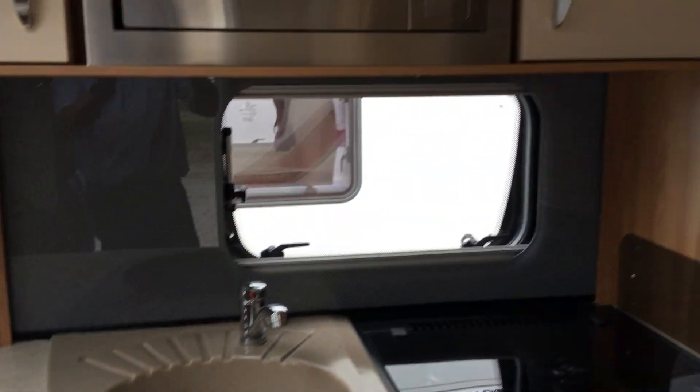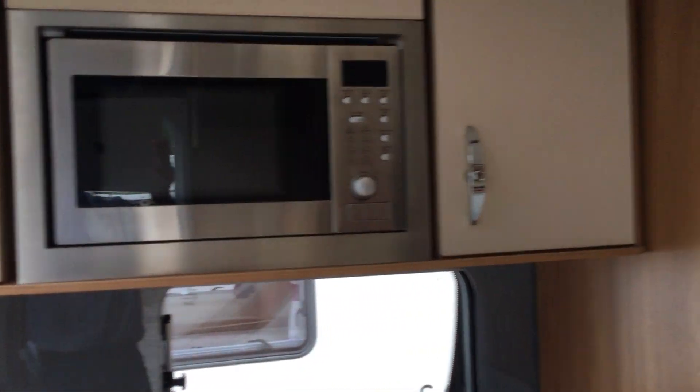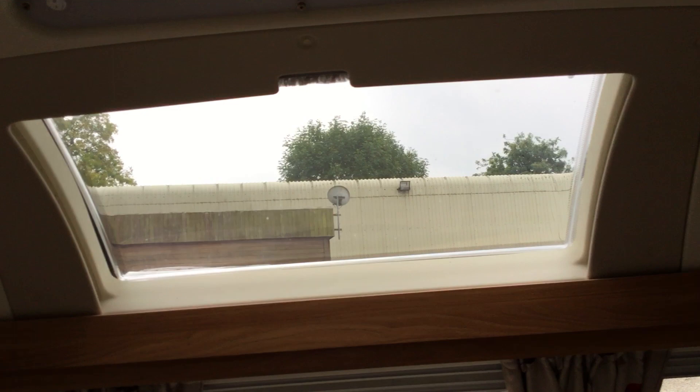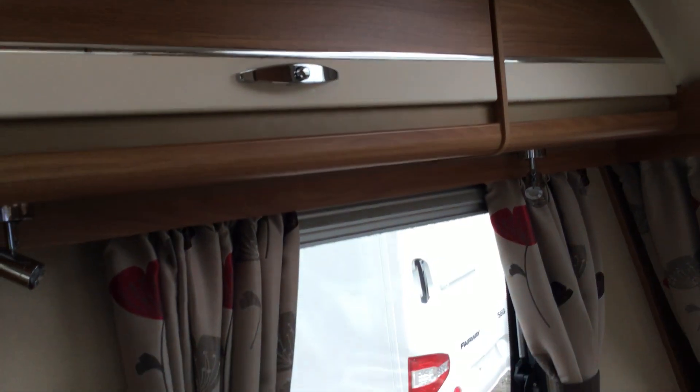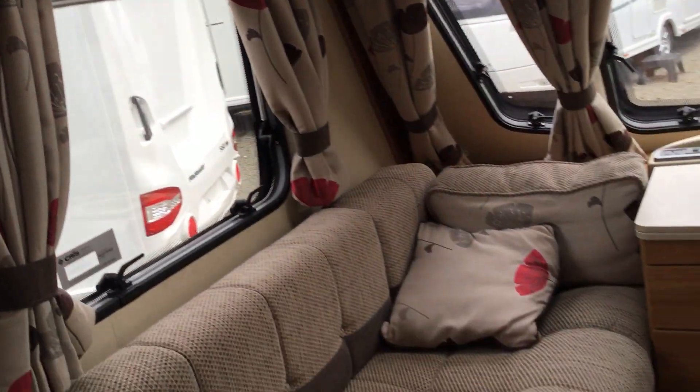There's a Dometic refrigerator unit with an internal microwave above, storage lockers above as well, internal speakers at the front, and a very large sunroof so there's lots of light from that.